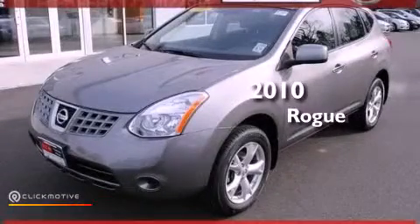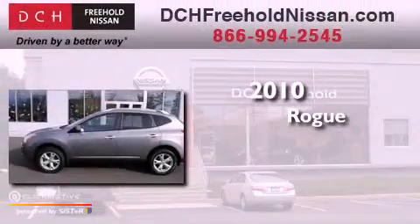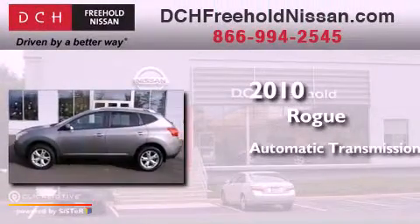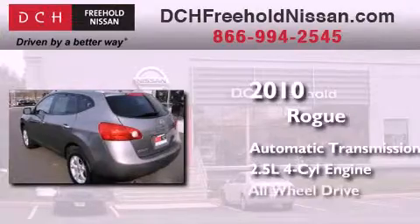This is a certified pre-owned 2010 Nissan Rogue. This crossover has an automatic transmission, an inline four-cylinder engine, and all-wheel drive.